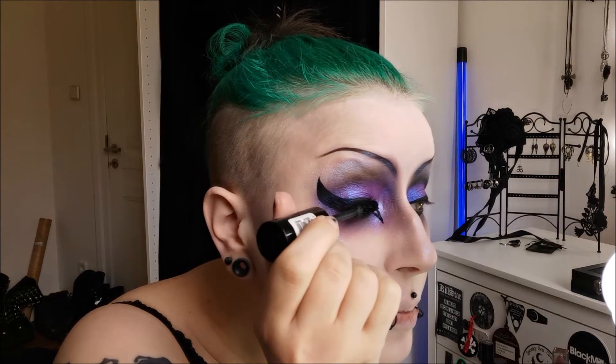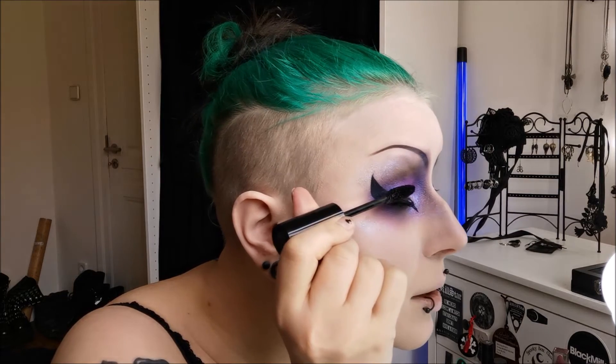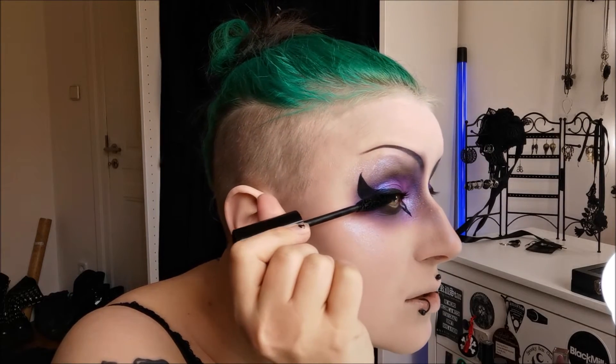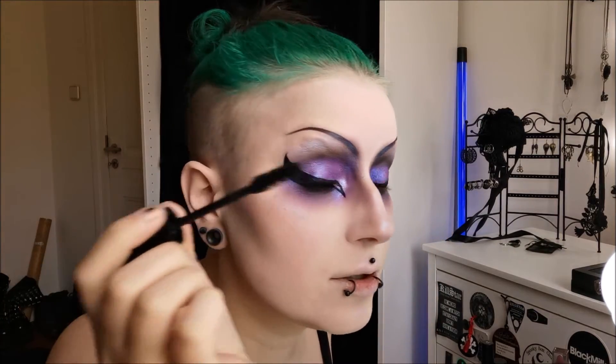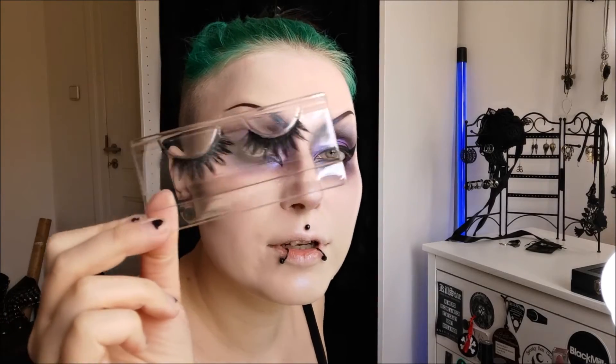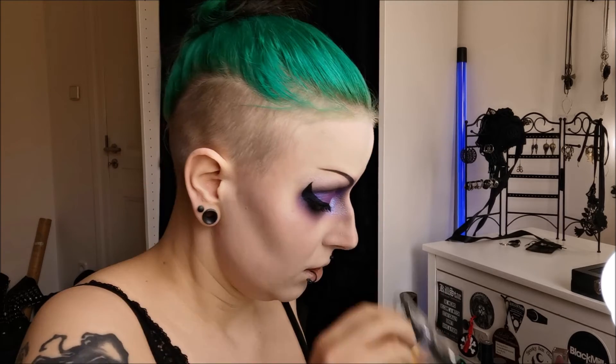Now I'm putting on some mascara and then we'll have extra lashes. I have the matching lashes from the Nightchild palette — they're also called Nightshade. I've already used them quite a lot but I really like these. This video is not sponsored, but BH Cosmetics, if you see this — I really like your stuff, so why not sponsor me? But as I said, none of my videos are sponsored right now.